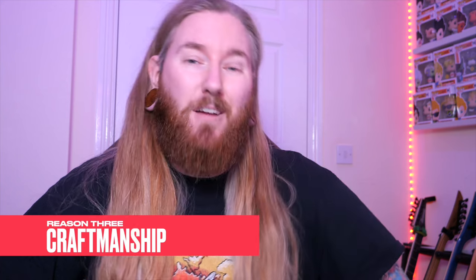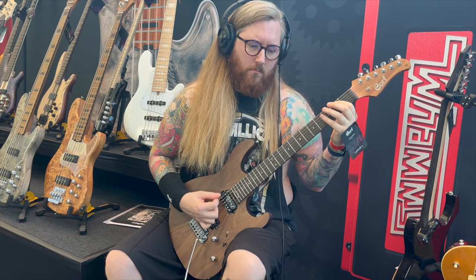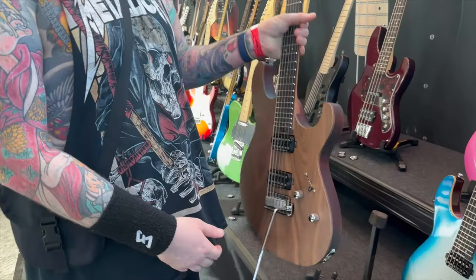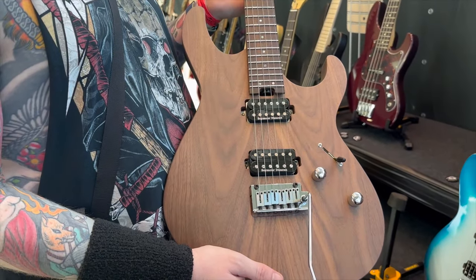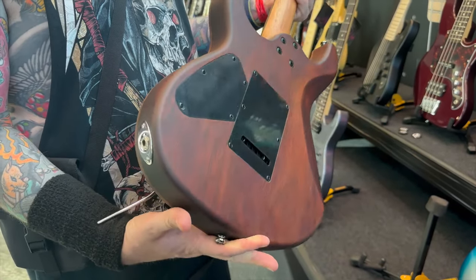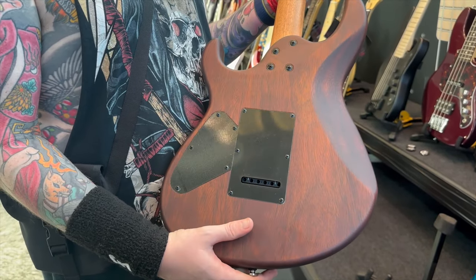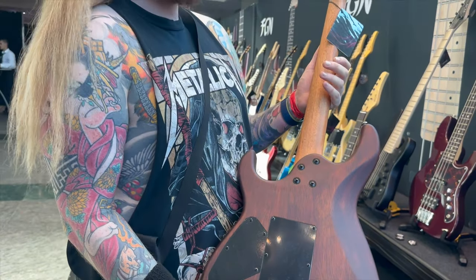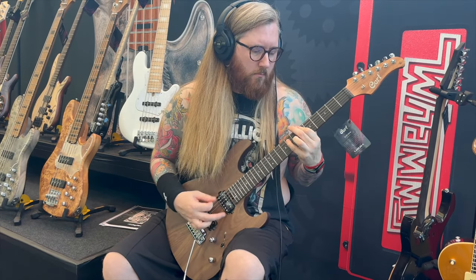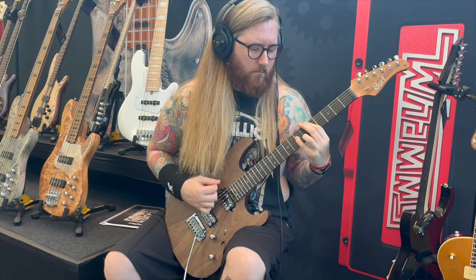Reason three: craftsmanship. Court have been around for over six decades, and without even knowing it, you may have played a Court guitar before, because they've worked with reputable brands all over the world, coming out of their Indonesian and Chinese factories. With that experience, they guarantee consistently high quality guitars, trusted by musicians worldwide for both their durability and their playability.